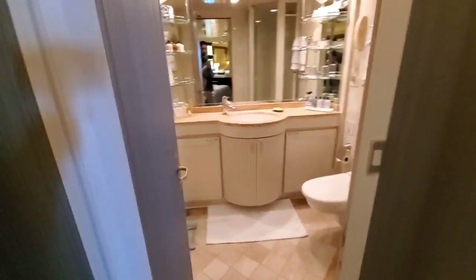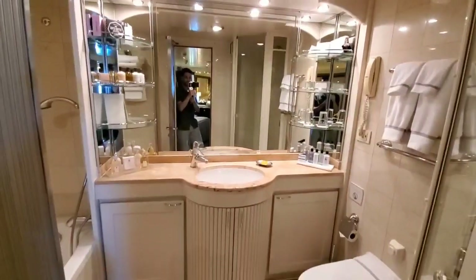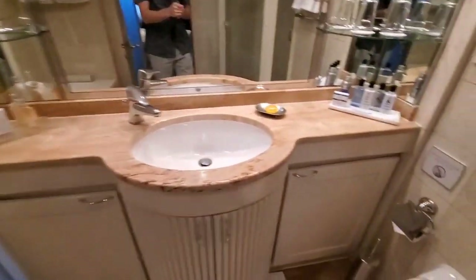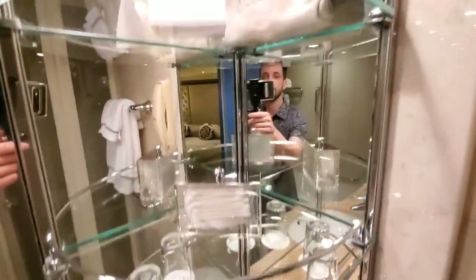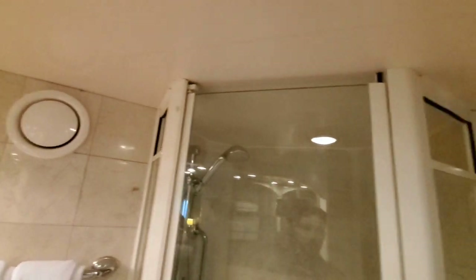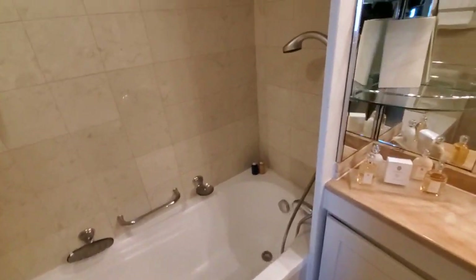Here in the master bath, the grand suite on the Navigator has double sinks. You get the L'Occitane amenities and a shave kit. Then we have a glass-enclosed stand-up shower with a removable shower head, and the tub over here with another removable head and some bath salts.